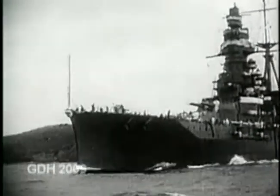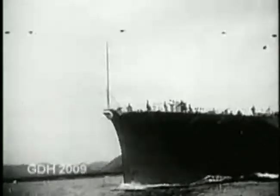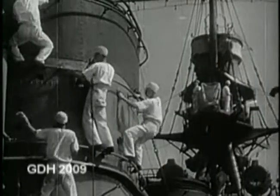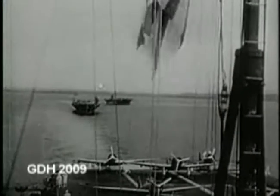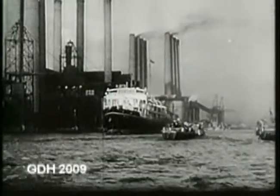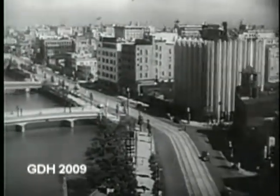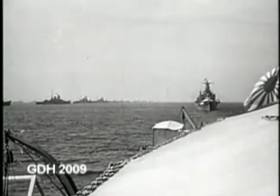Although the big surface warships of the Japanese fleet were now permanently based near Singapore, Japanese planners would much prefer to have kept them in home waters. Near Japan, they would have been close to the carriers, which had to be home to wait for their new planes and aircrew. The problem was that Japan was suffering from a desperate fuel shortage, and so the big ships had to be kept close to the East Indies oil fields.